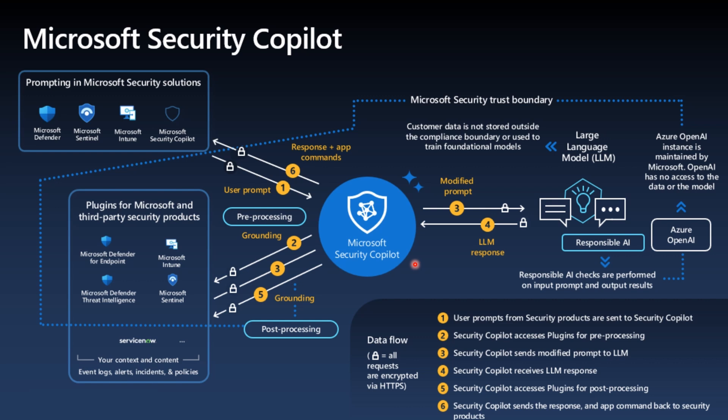Security Copilot provides a natural language, generative AI assistive copilot experience that helps support security professionals in end-to-end scenarios, including incident response, threat hunting, intelligence gathering, and posture management.